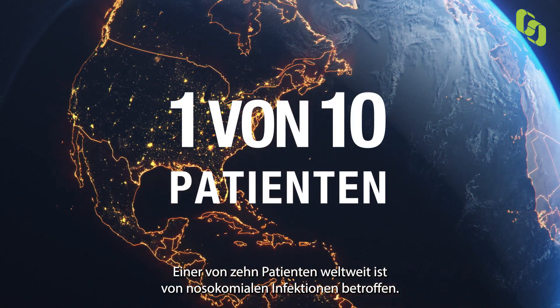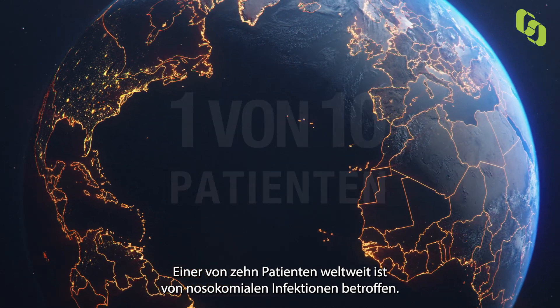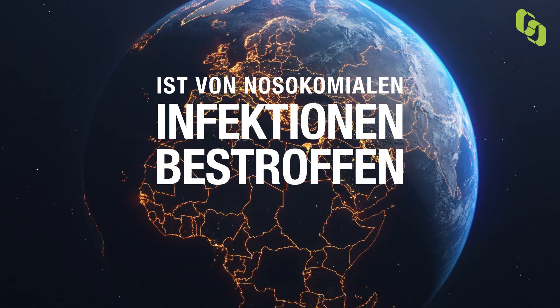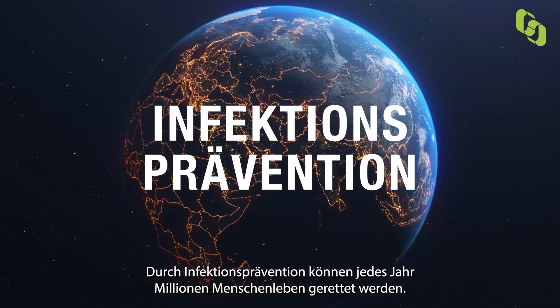One in every ten patients suffers from healthcare-associated infections worldwide. This leads to significant mortality and financial losses for health systems all over the world. By preventing infections, millions of lives can be saved every year.